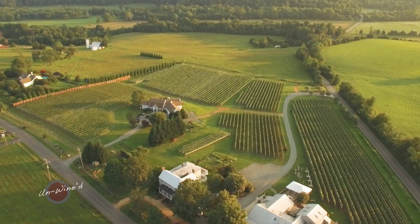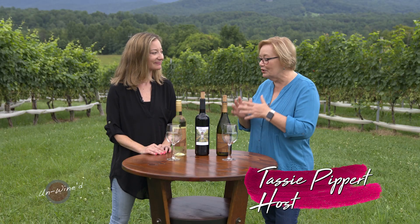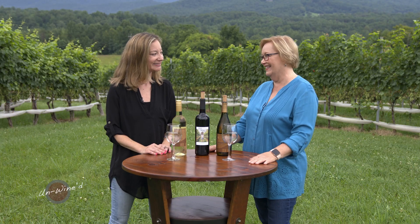I'm here today at Stinson Vineyards, and Rachel Stinson Brooman, I am just thrilled to be here and can't wait to taste your wines and hear more about this beautiful vineyard. Thank you, welcome. So tell us a little bit about how Stinson got started.